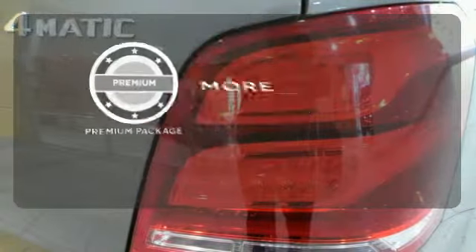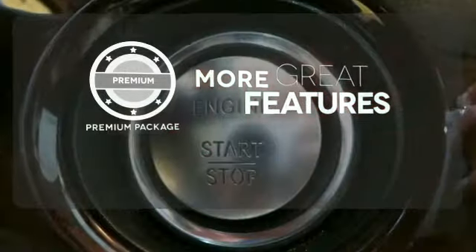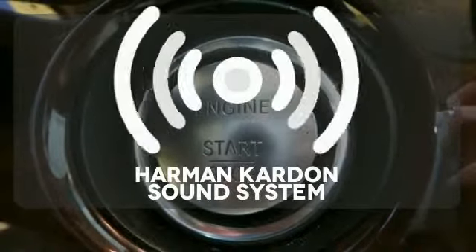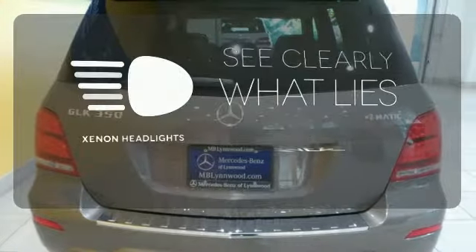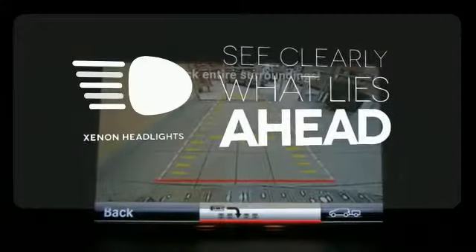The premium package gives this vehicle an extra touch of class and luxury. The Harman Kardon sound system gives you a rich listening experience. What lies ahead is much clearer thanks to Xenon headlights.